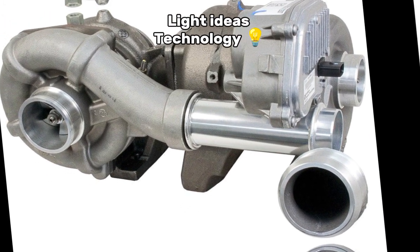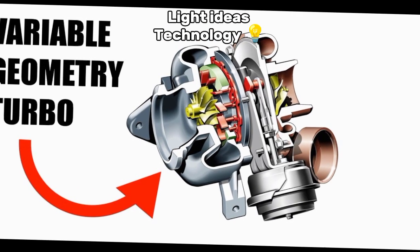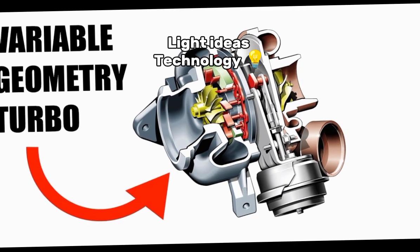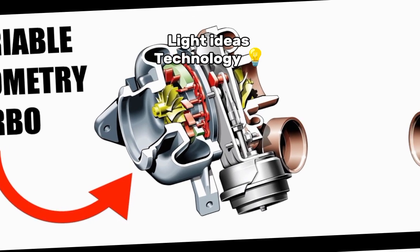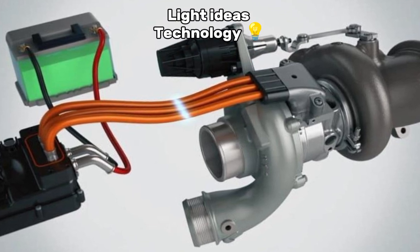3. Variable geometry turbochargers (VGT): these use adjustable vanes to control the airflow through the turbine, providing better performance at different engine speeds. 4. Electric turbochargers: these use electric motors to help spool up the turbo faster, reducing lag.